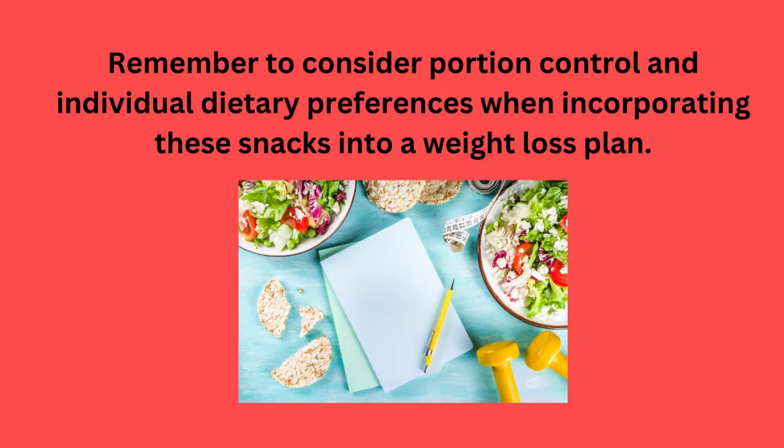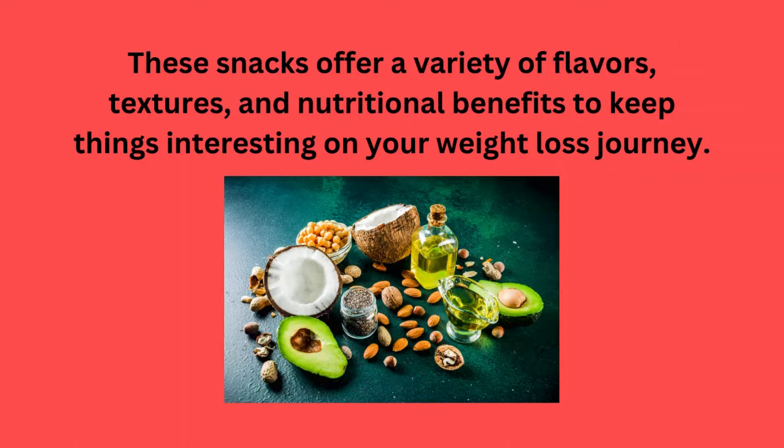Remember to consider portion control and individual dietary preferences when incorporating these snacks into a weight loss plan. These snacks offer a variety of flavors, textures, and nutritional benefits to keep things interesting on your weight loss journey.